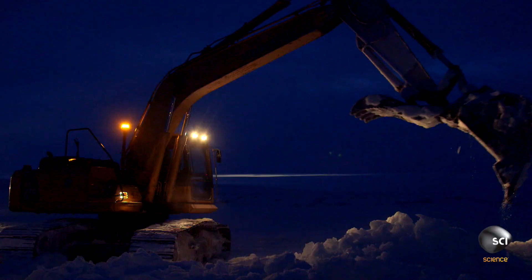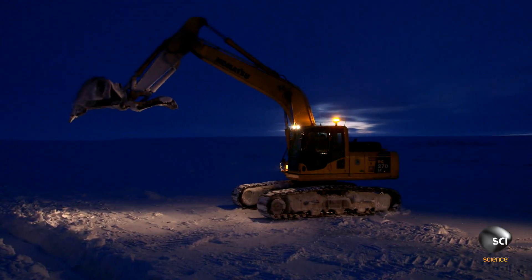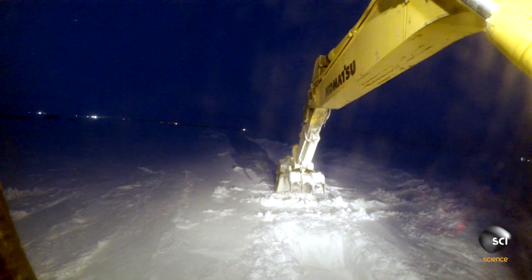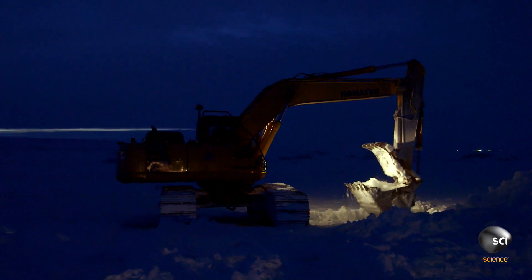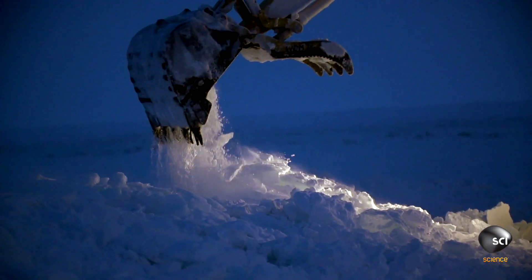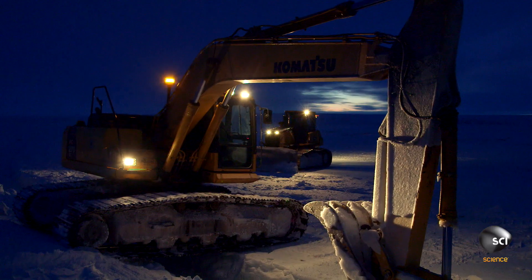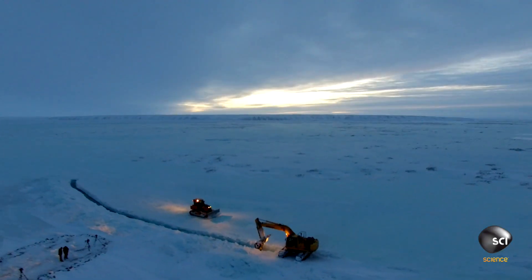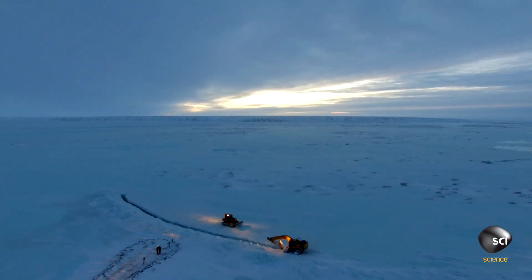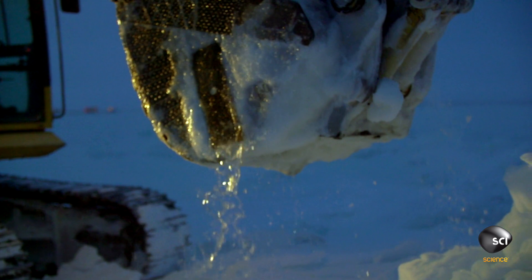Bill's excavator weighs in at 30 tons. It boasts a crane height of 20 feet and can lift more than seven tons — equal to about three standard-sized cars. These imposing tiger teeth don't come standard. The eight-inch long, super sharp pointed claws act like big ice picks. The bucket can hold more than 300 gallons of water and ice per scoop, enough to fill four bathtubs.